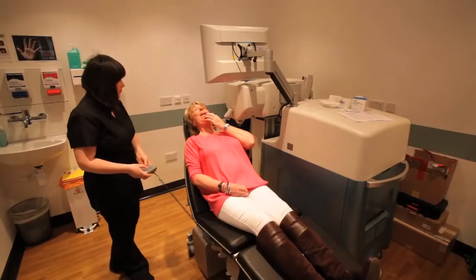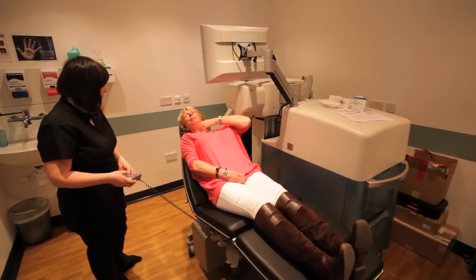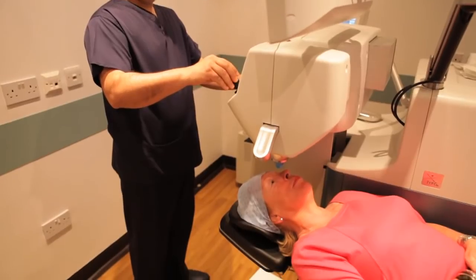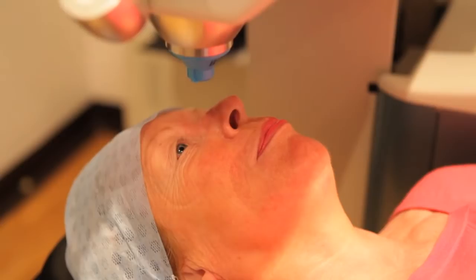For many years patients have assumed, quite naturally, that cataract surgery involves laser. That hasn't been the case. For a number of years we've had very high-tech treatments available, but not laser-based. I'm especially excited about our new developments here at Face and Eye, where we've recently introduced a femtosecond laser for laser-assisted cataract surgery.